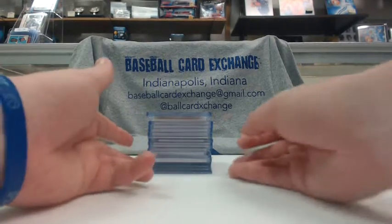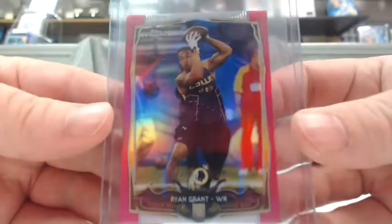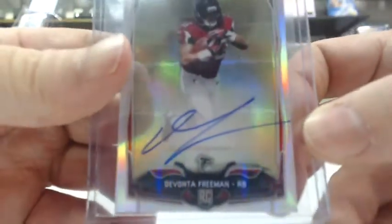Starting with our 14-Tops Mini-Chrome, we had an AJ McCarron die-cut blue wave, numbered out of 50 for the Bengals. A pink refractor, Ryan Grant for the Redskins, one of 25. And our auto was a Devonta Freeman refractor auto for the Falcons, numbered out of 150.